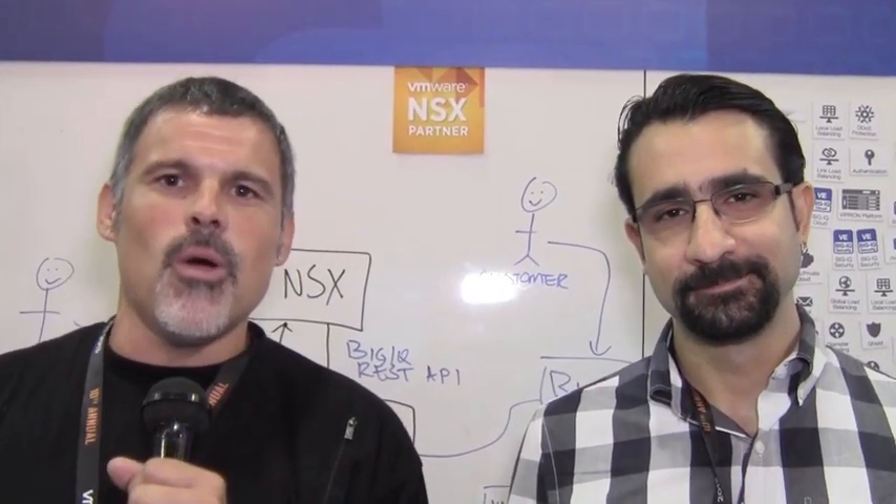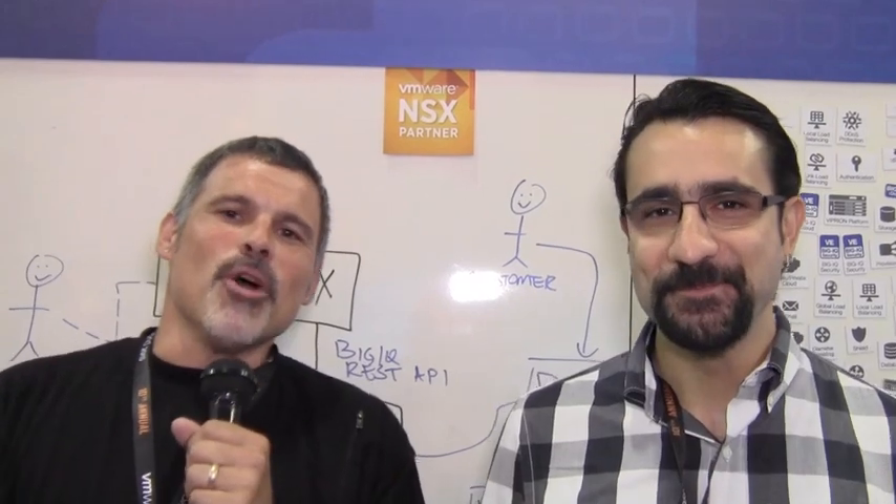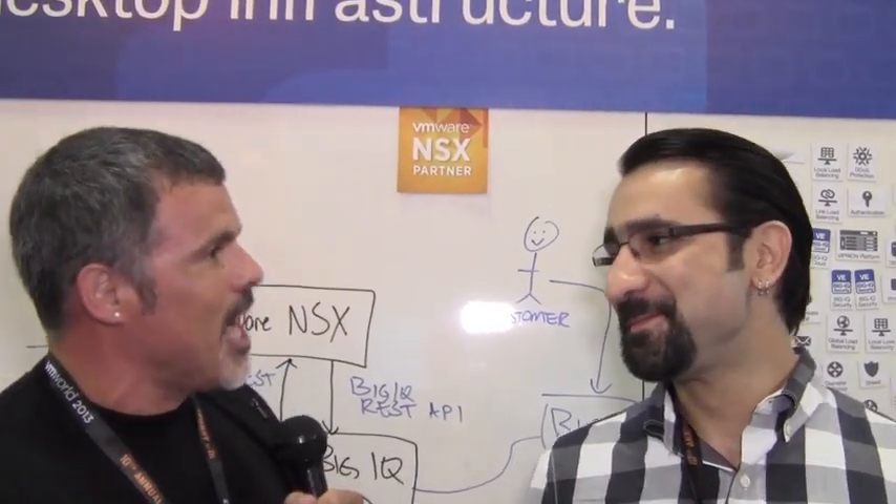Aloha. You're watching F5 On Demand. I'm Technical Marketing Manager Peter Silva. We're here in San Francisco for VMworld 2013 — 10 years of VMworld. We're in booth 1529. If you're at the show, please come on by and see us. We're fortunate to have one of my most favorite people at F5 — Charlie Cano.